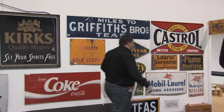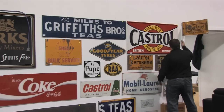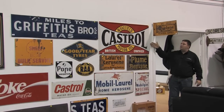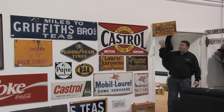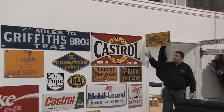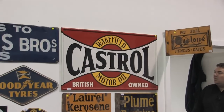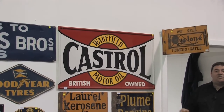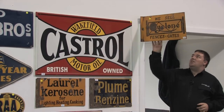For the petrol heads, we have the Castrol sign. This one here was hand painted by the vendor's late brother — absolutely fantastic job. You can see it presents well. Great for a collection of Automobilia or Petroliana. So you can see we do have some fantastic original enamel signs.